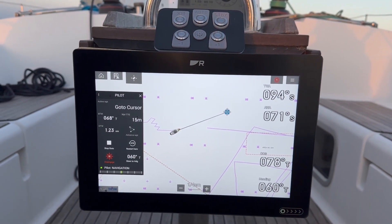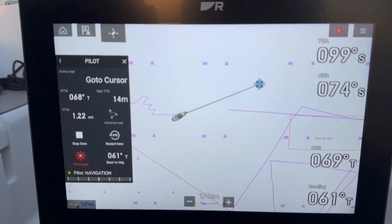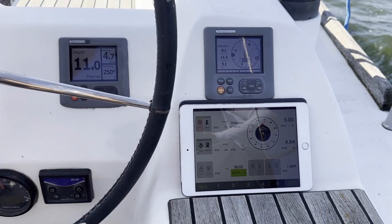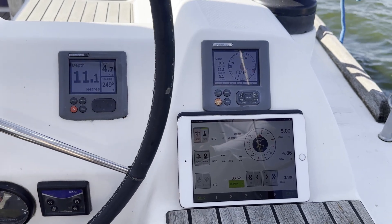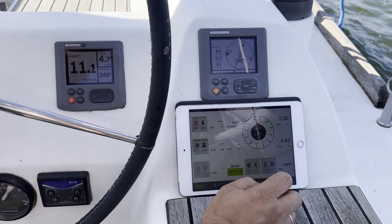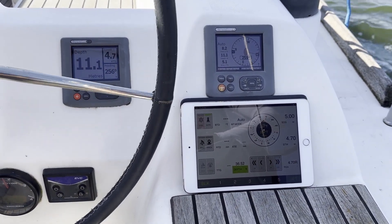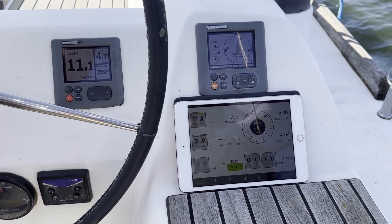We are proud that it is compatible with many third-party products. Of course, the Autopilot can be managed from legacy displays, even NMEA 0183 displays connected with NMEA 2000 gateways. It also supports Raymarine SeaTalk and G-Pilot heads, SeaZone and NMEA 2000 digital switching interfaces.